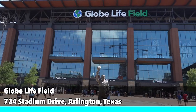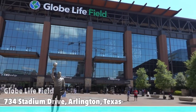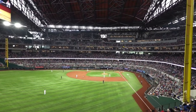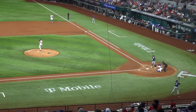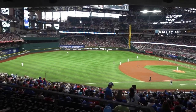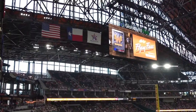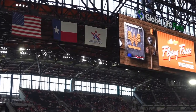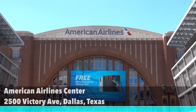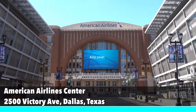Directly across the street from AT&T Stadium, the newly built Globe Life Field would be my next recommendation. Home to the Texas Rangers since 2020, the ballpark is a great way to catch a game and support the local team. Grab a hot dog and a beer and enjoy the game.